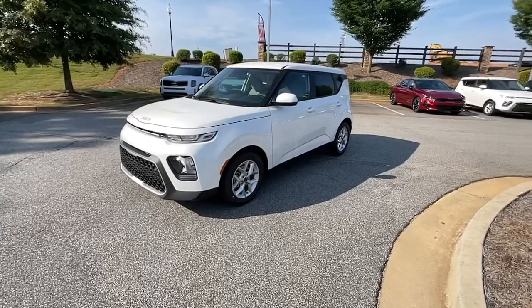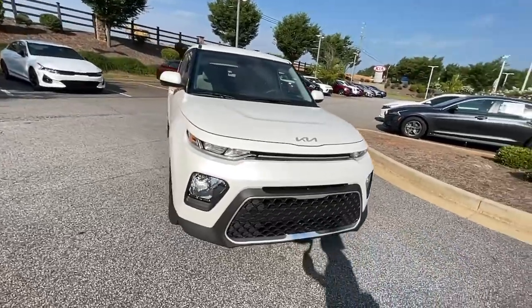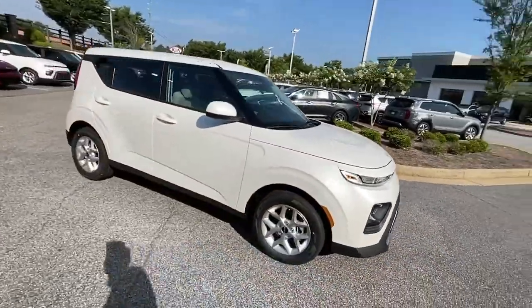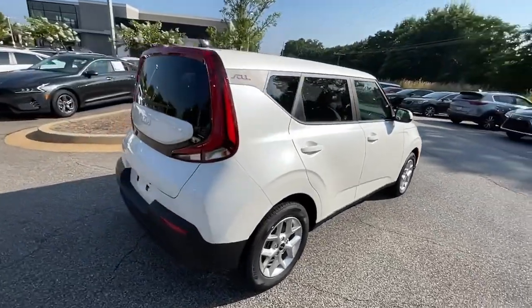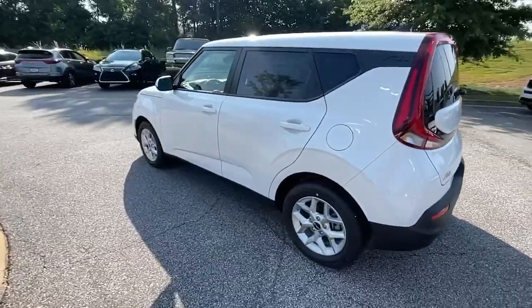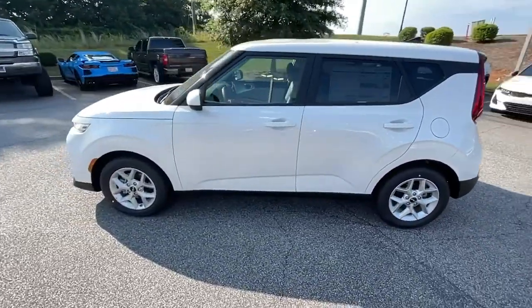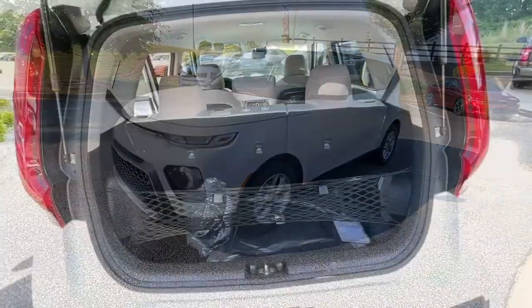Look no further than the 2022 Kia Soul. This funky, tech-rich Soul delivers the latest safety and infotainment tech, ample cabin space for passengers and cargo, a silky smooth ride, and solid handling. Its inspired sense of style combined with an affordable price tag makes this subcompact crossover SUV completely irresistible.